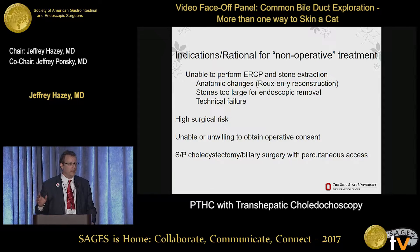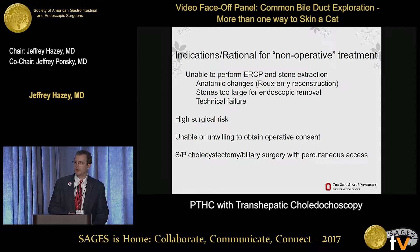They can do it in theory, but in practice at Ohio State, on rare occasion when they've attempted that, they've been relatively unsuccessful. The rationale is: for whatever reason, if you're unable to perform an ERCP stone extraction - they have anatomic changes, like somebody who's had a Roux-en-Y gastric bypass - I can't tell you how many of those patients come in with common bile duct stones. Or the stones are too large for endoscopic removal.